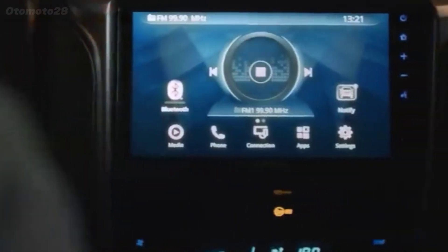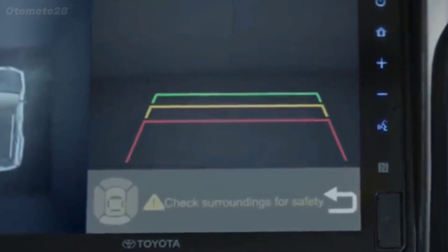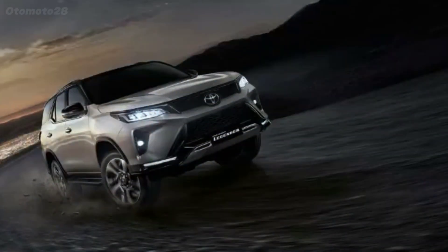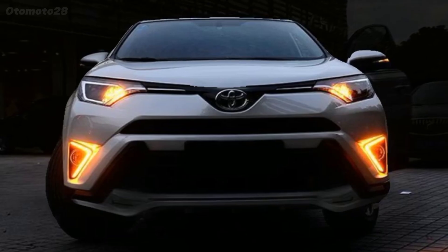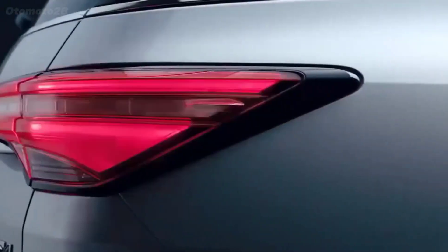The estimated price of the 2024 Toyota Fortuner will be around $39,000 United States dollars, but could be lower or higher depending on the features and specifications. The release date is expected to be in the first or second quarter of 2024.